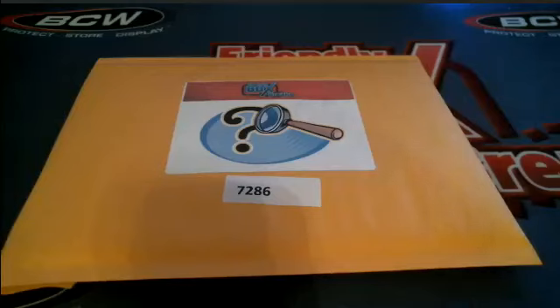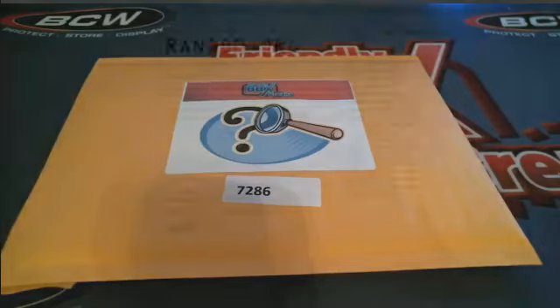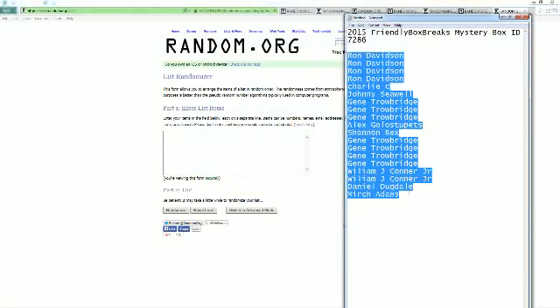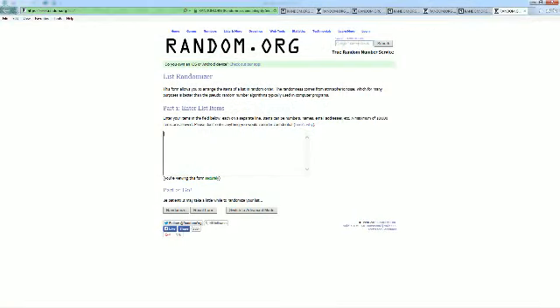Here it is guys, 2015 from the Box Breaks Mystery Box 7286 and let's screen share everybody in the break. Ron D at the top, Mitch A you're at the bottom — we're going to copy and paste this into random.org.